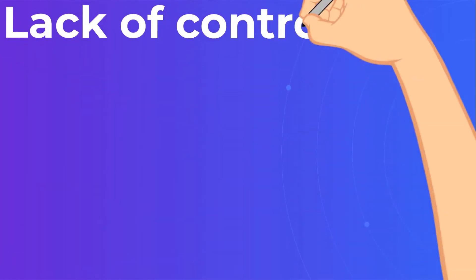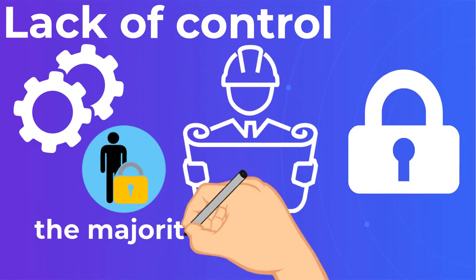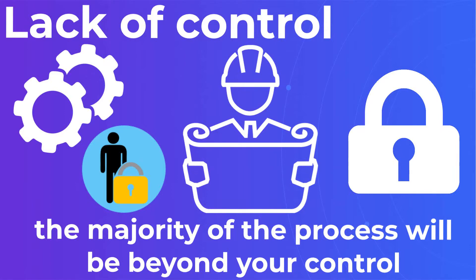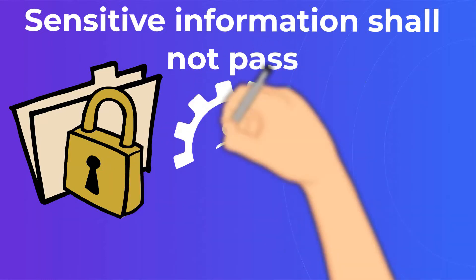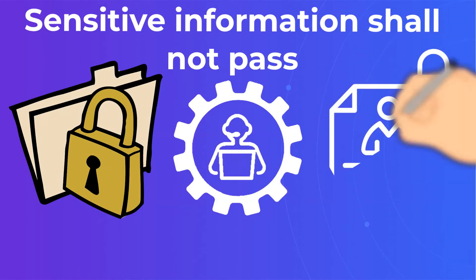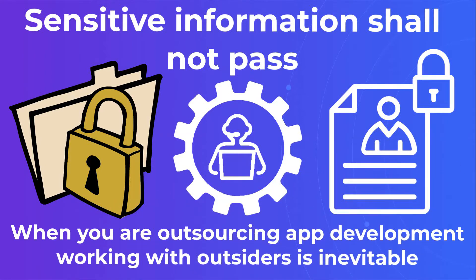Lack of Control. You will certainly set the framework and provide directions regarding what you want to achieve, but the majority of the process will be beyond your control — this is what you have to deal with when using a contractor instead of your own employee. Sensitive Information Shall Not Pass. Involving a third party is always risky, especially when that party gets to work with sensitive information. When outsourcing app development, working with outsiders is inevitable, and your outsourcing partner might need to access confidential data.